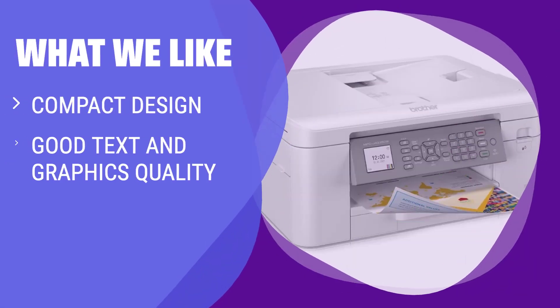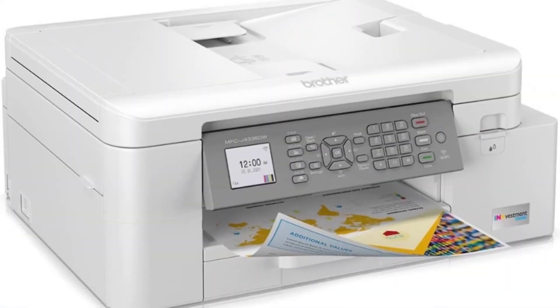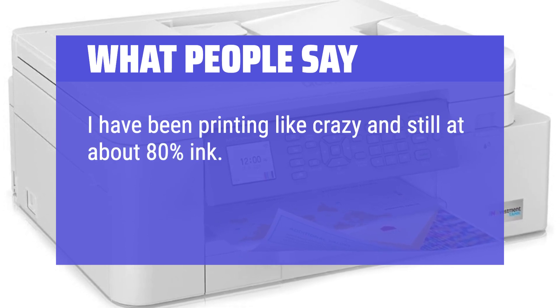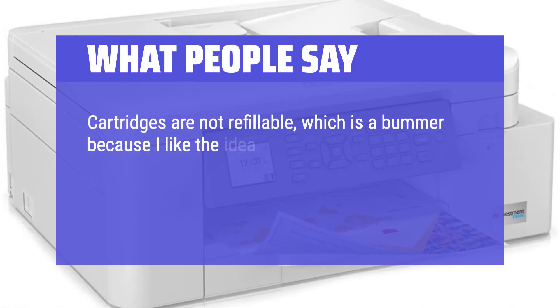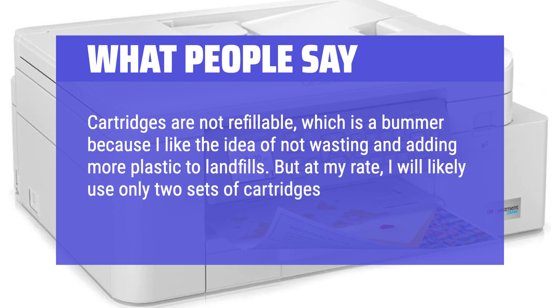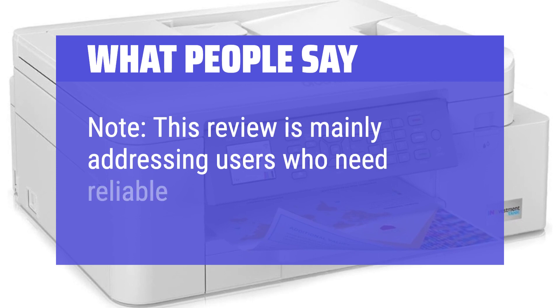What we like: If you need a compact printer with good text and graphics quality, along with low running costs, this is the one for you. Ideal for a home office, it offers all the capability you need for printing, scanning, copying, and faxing in one small machine. What people say: I have been printing like crazy and still at about 80% ink. I get the feeling my Inkvestment Brother printer would smoke any ink tank printer. Cartridges are not refillable, which is a bummer, but at my rate I will likely use only two sets of cartridges a year. Note: this review is mainly addressing users who need reliable ADF scanning.